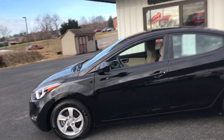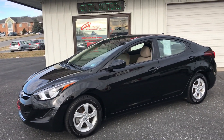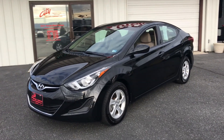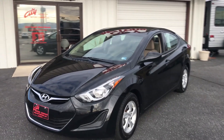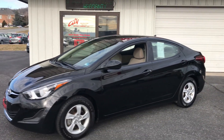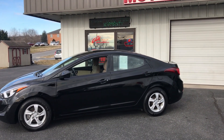The Elantra is one of my favorite cars for the simple fact that they're extremely durable and they cost a fraction of the competition. When you look at this car, you've got a 2014 with just over 50,000 miles. That's under $10,000. That is hard to beat — 50,000 miles, under $10,000.